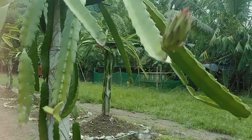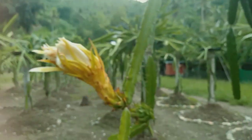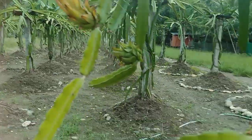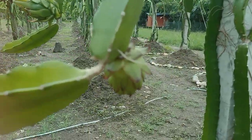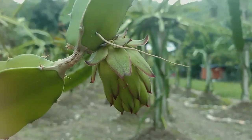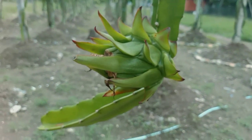This one is quite big. And this one finished blooming a few days ago. And that one is quite big already.